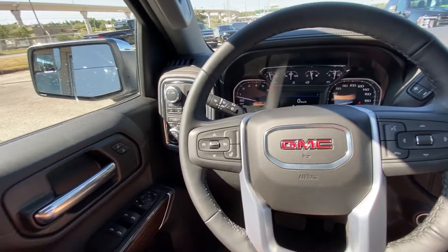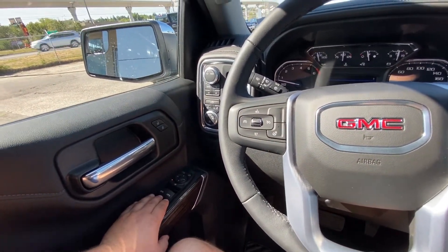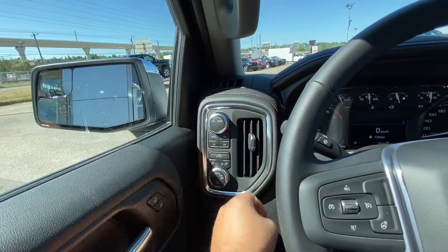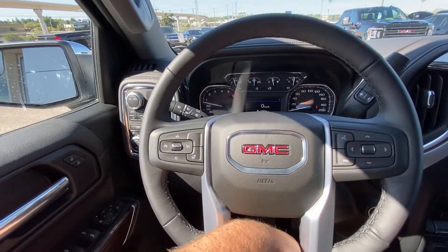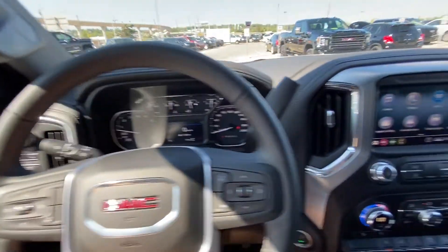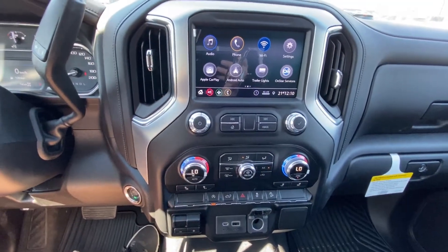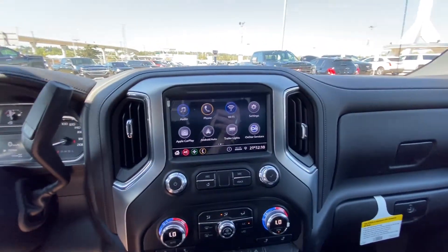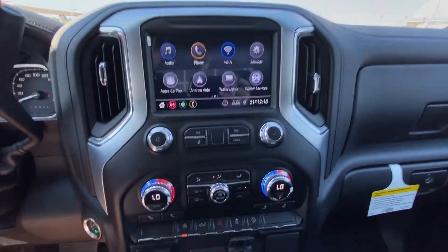Once inside the SLE packaged Sierra, we do have the power windows, power mirrors, power locks, transmission dial, push-button 4x4, and our lighting options. Leather-wrapped heated steering wheel with cruise control and audio controls on the other side. Column shifter with manual gearing, push-button ignition, and a large 8-inch touchscreen. OnStar navigation, Apple CarPlay, and Android Auto are all in there as well.